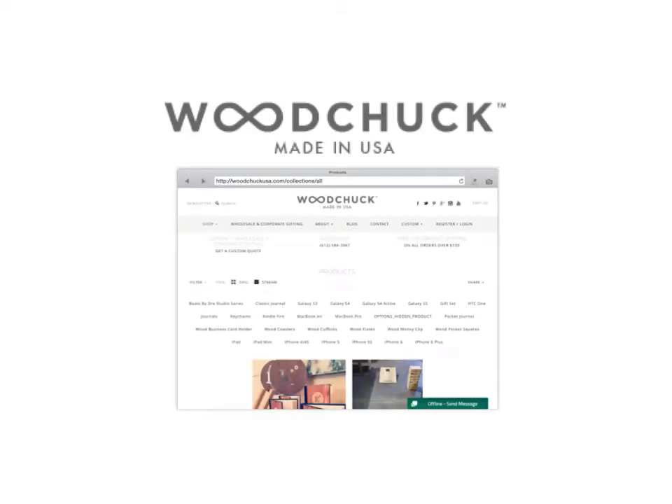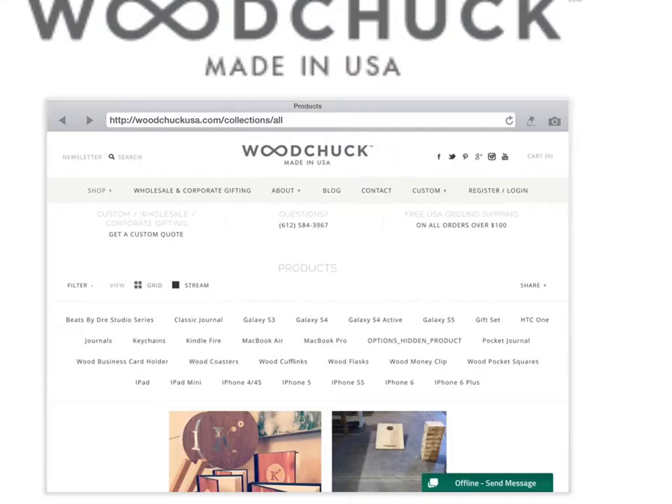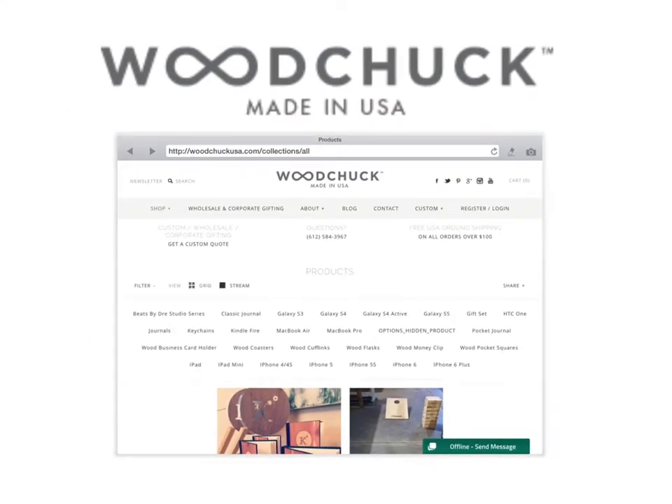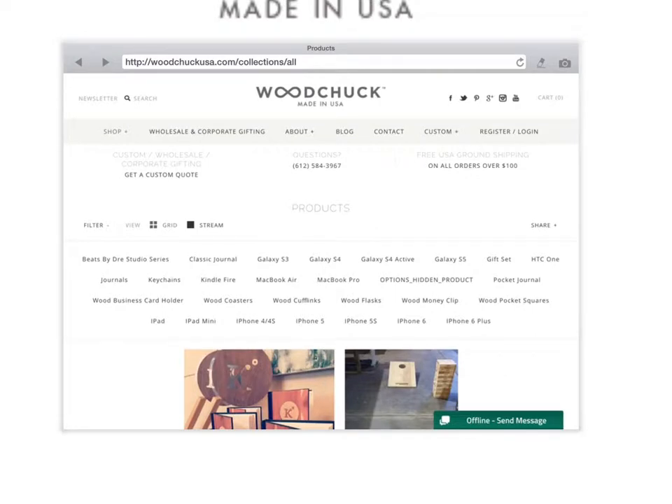It's an iPhone case. This case is made by Woodchuck, and as you can see by their logo, they're made in the USA. They make not only iPhone cases but all kinds of different covers for various electronics — Beats by Dre, Galaxy versions, iPhones, cufflinks, Kindle Fires, MacBooks, all kinds of different things.